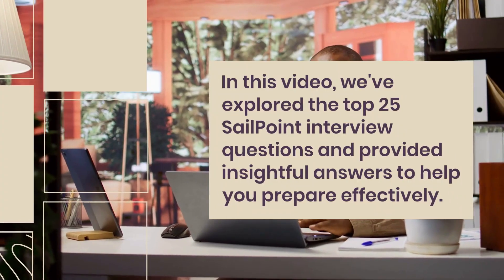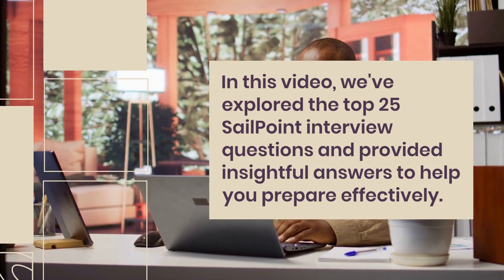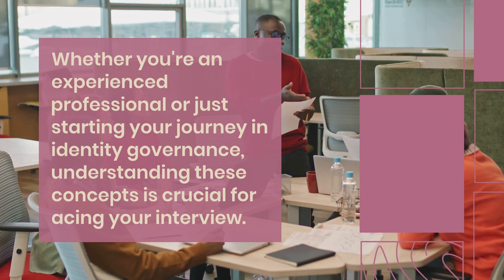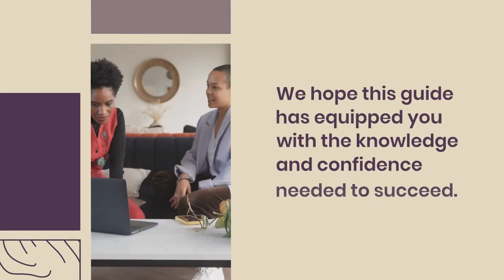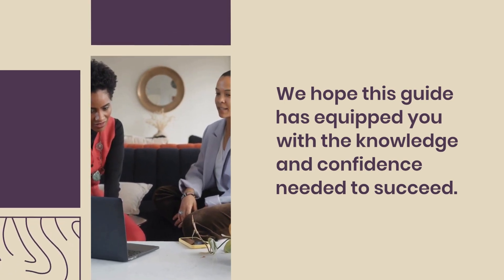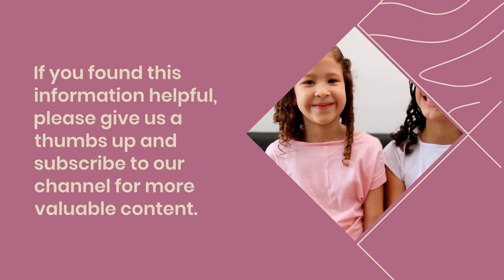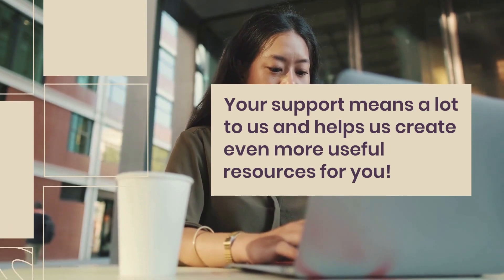In this video, we've explored the top 25 SailPoint interview questions and provided insightful answers to help you prepare effectively. Whether you're an experienced professional or just starting your journey in identity governance, understanding these concepts is crucial for acing your interview. We hope this guide has equipped you with the knowledge and confidence needed to succeed. If you found this information helpful, please give us a thumbs up and subscribe to our channel for more valuable content. Your support means a lot to us and helps us create even more useful resources for you.